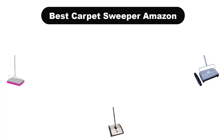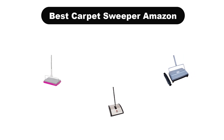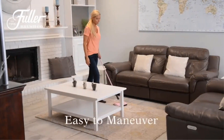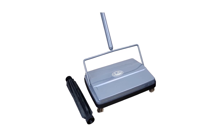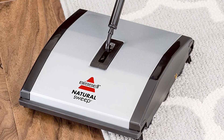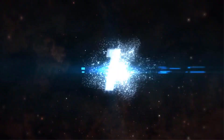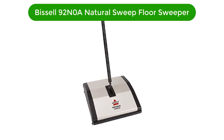Hello guys, today we are going to cover five best carpet sweepers in the market, which are the best for you, considering some valid reasons that you might miss out without watching this video. Here we are going to give you an impartial review to help you find the best from a plenty of irrelevant products. For more info and updated pricing of the products mentioned in the video, make sure to check the links in the description below.